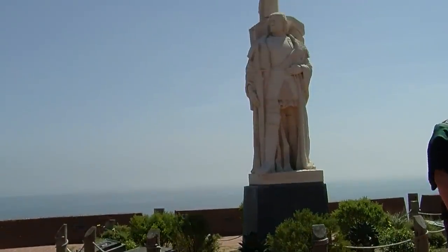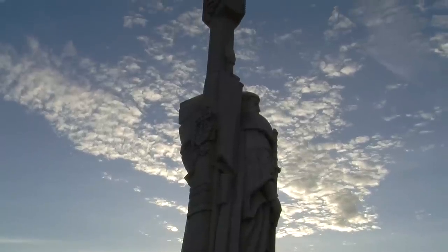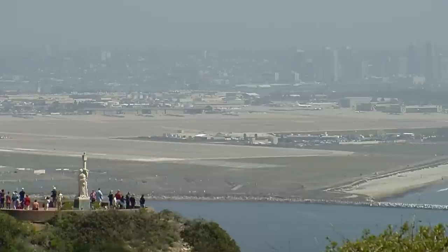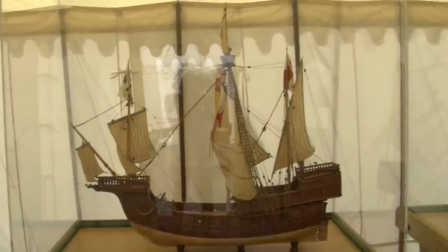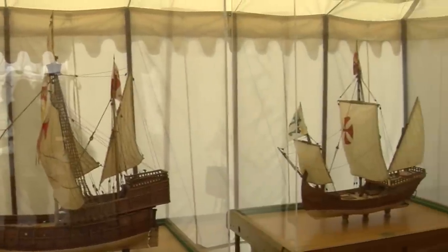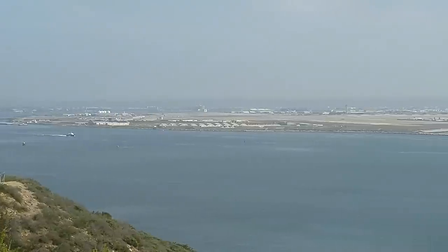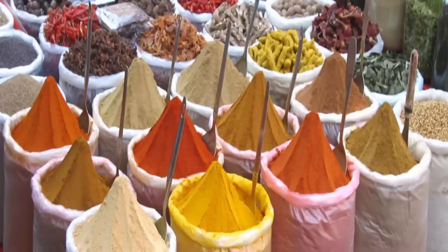Juan Rodriguez Cabrillo, our park's namesake, was a Spanish explorer in the 16th century who was the first documented European to visit the area we now know as San Diego. It opened the Pacific Ocean to exploration down the road. The Cabrillo expedition's objectives were to find trade routes to the Orient, places like China and India, and to find trade goods such as spices and silk.